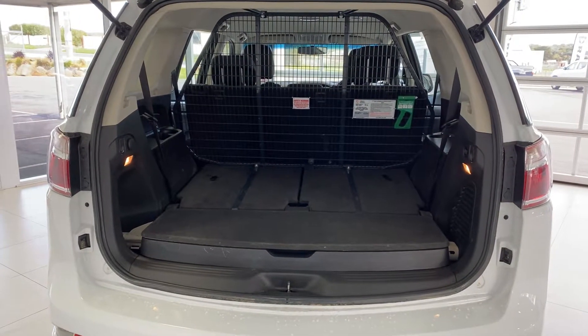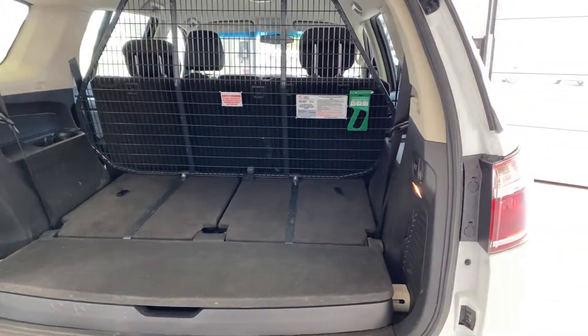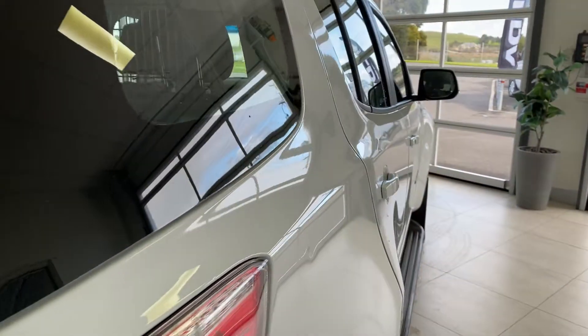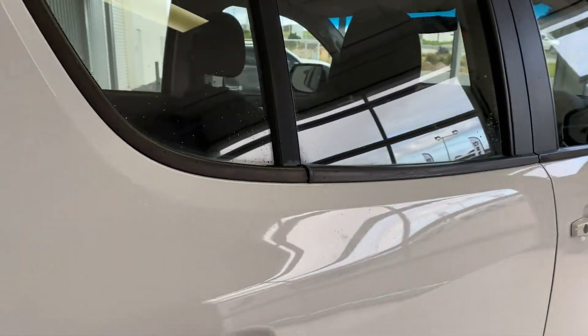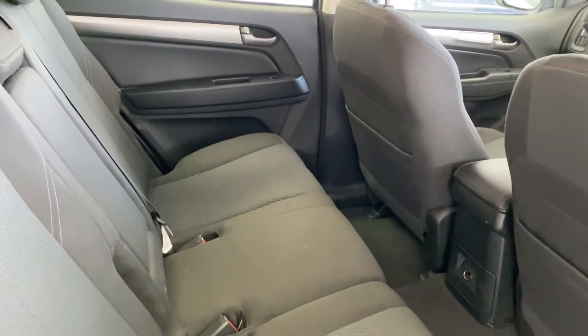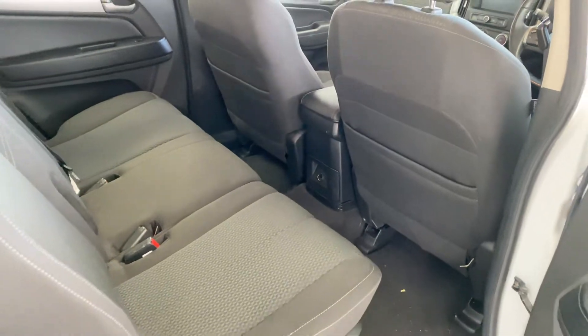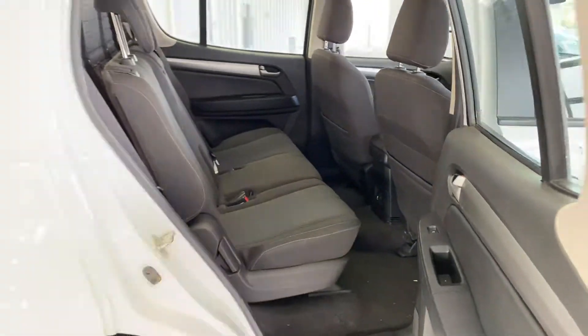The Trailblazer is a seven-seater — that cargo barrier can easily be removed to utilize all seven seats. There are three child seat anchorage points across the rear and a 12 volt point down the bottom so the kids can charge their phone on long trips.